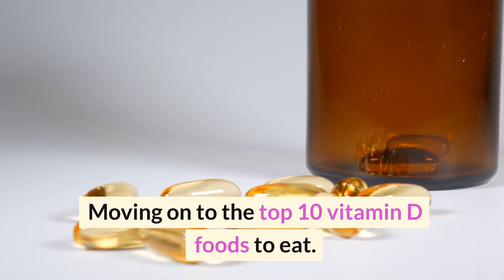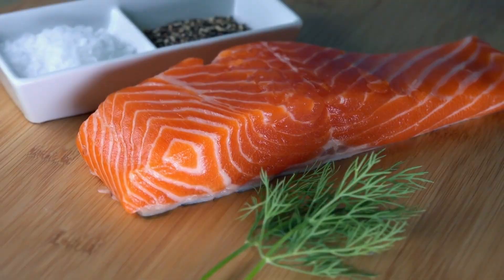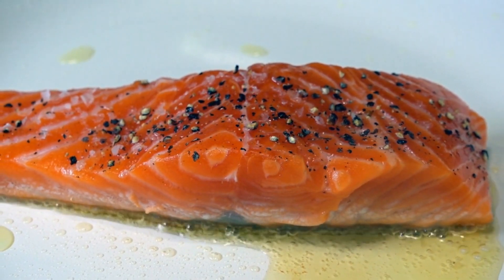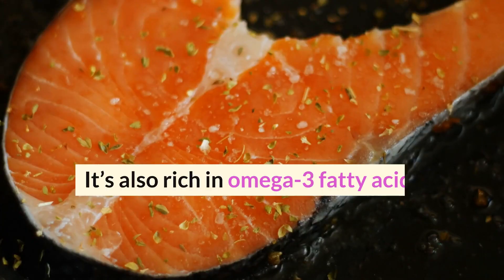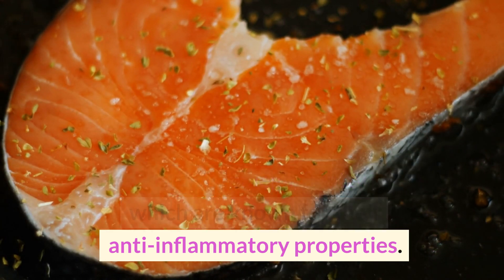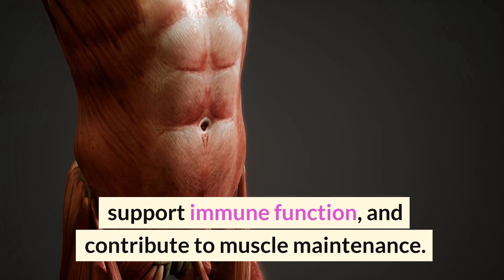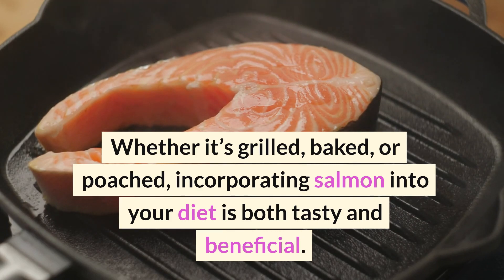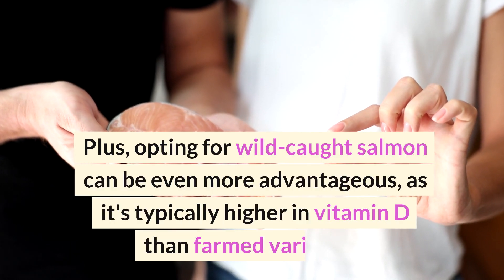Number 10: Salmon. This fatty fish is not only delicious but a fantastic source of vitamin D. Just a single serving of salmon can provide a significant portion of your daily vitamin D needs. It's also rich in omega-3 fatty acids, known for their anti-inflammatory properties. Salmon can improve bone health, support immune function, and contribute to muscle maintenance. Whether it's grilled, baked, or poached, incorporating salmon into your diet is both tasty and beneficial.